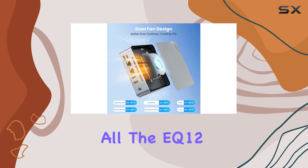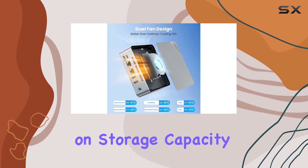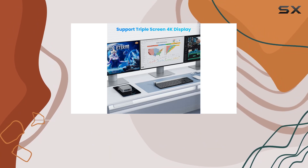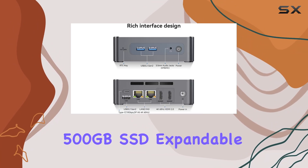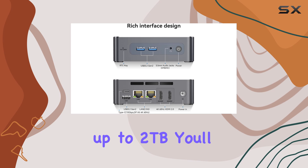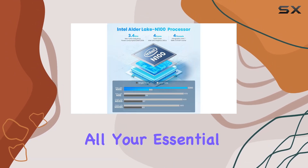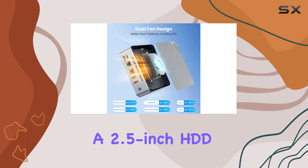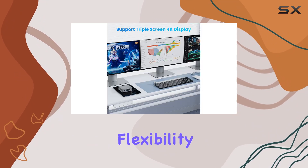The EQ12 doesn't compromise on storage capacity either. With 16GB of DDR5 memory and a 500GB SSD, expandable up to 2TB, you'll have plenty of space for all your essential apps and media files. Plus, you can easily add a 2.5-inch HDD or SSD for even more storage flexibility.